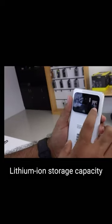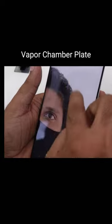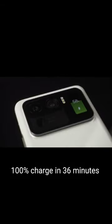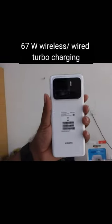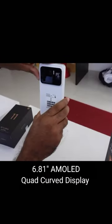5,000 mAh high capacity battery made of lithium ion storage capacity. It has a large vapor chamber plate that efficiently dissipates heat at all times.